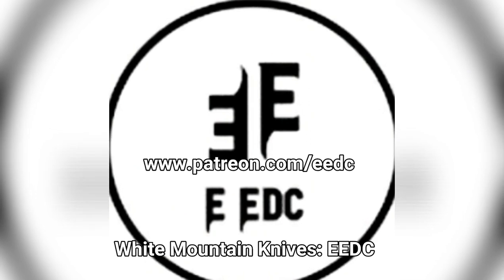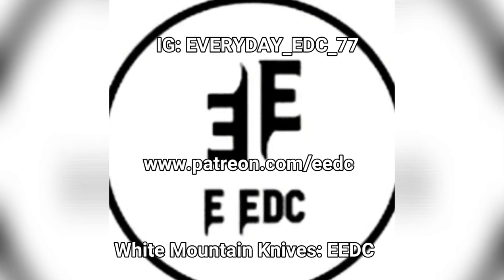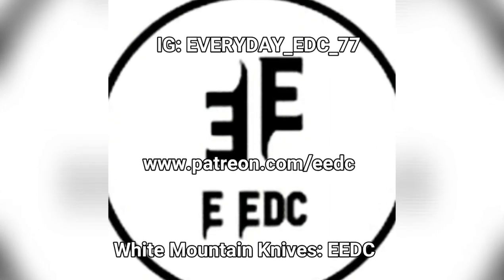Also, check me out on Instagram. I only use that to communicate with you guys, so check me out — Everyday_EDC77. If you guys have questions or want to talk, just hit me up. Alright, enjoy the video.